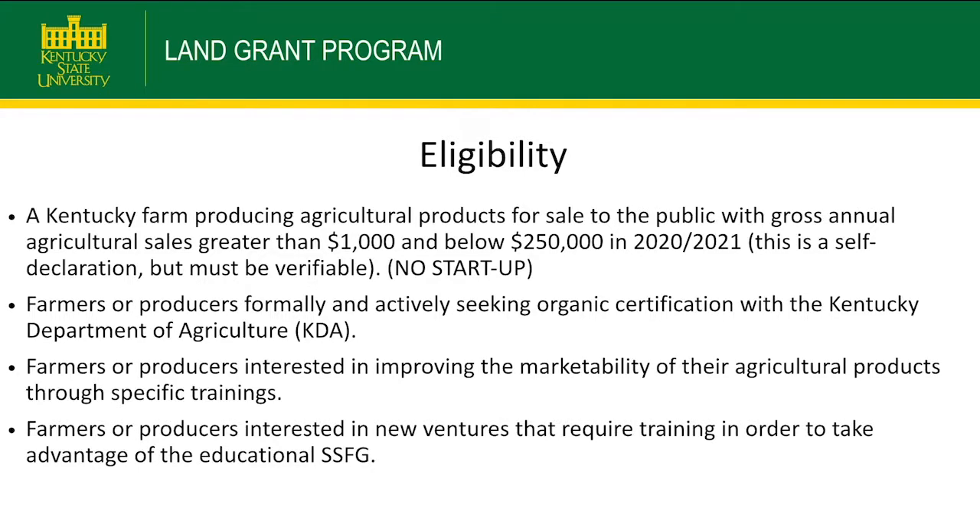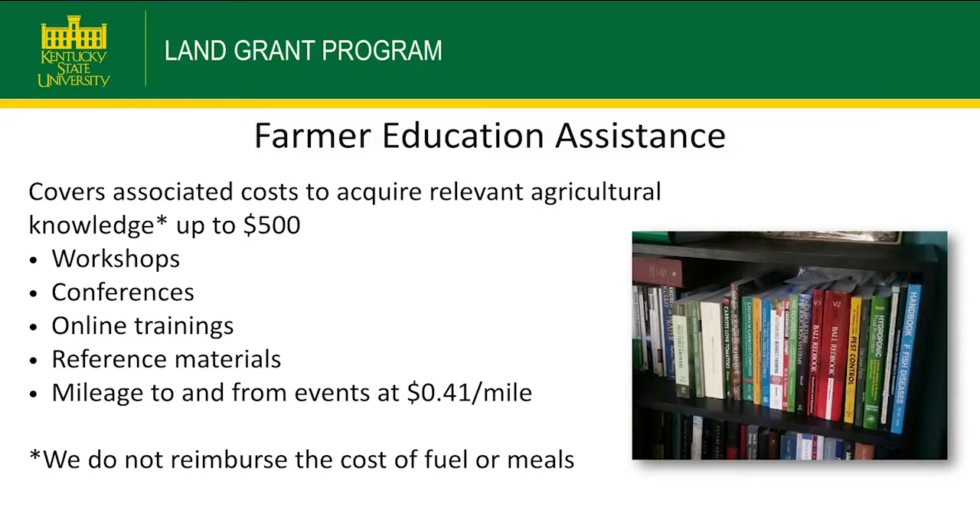The Farmer Education Grant can pay for workshops, conferences, online trainings, reference materials, and mileage up to $0.41 per mile to attend a conference. During COVID, we've had a lot of online conferences, and we can pay for many of those online trainings. The $500 is a lifetime max — you don't have to use it all at once. If you're just getting into farming, you can use the Farmer Education Grant for workshops and trainings like that.